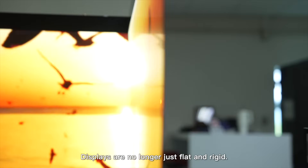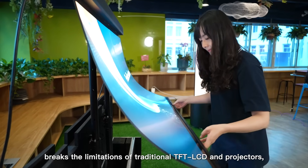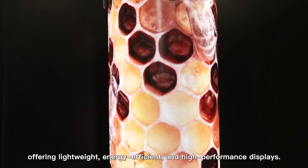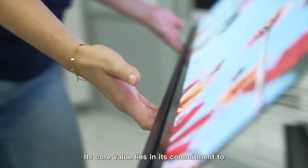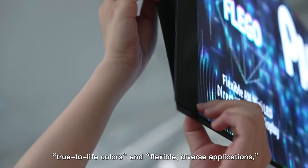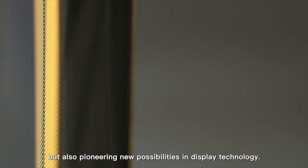Displays are no longer just flat and rigid. Panel Semi's flexible AM Mini LED display breaks the limitations of traditional TFT-LCD and projectors, offering lightweight, energy-efficient, and high-performance displays. Its core value lies in its commitment to true-to-life colors and flexible, diverse applications, meeting not only the market's professional needs but also pioneering new possibilities in display technology.